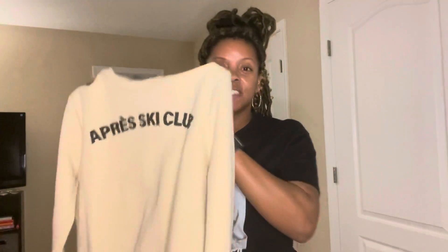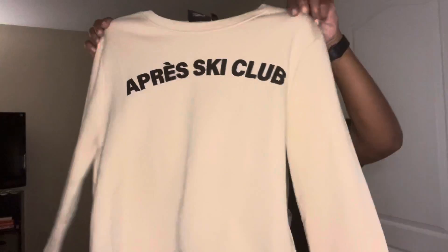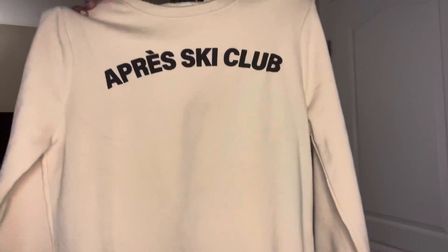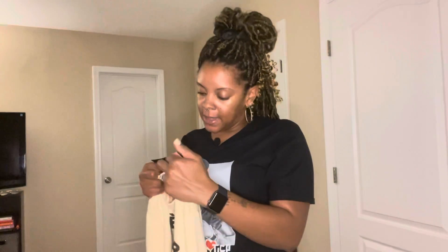The next item from Marshall's is this cute crew knit sweatshirt. I thought it was a crop but it's not. It says something like 'ski club' — I don't really know, I just thought it was cute. It's in a cream color with black print. I love wearing crew knit sweatshirts and hoodies this time of year — I wear those like I wear t-shirts in the summertime. I generally always pick up a crew knit sweater or sweatshirt when I'm out. I got this in an extra large from the junior section and it was $14.99. Not bad at all.